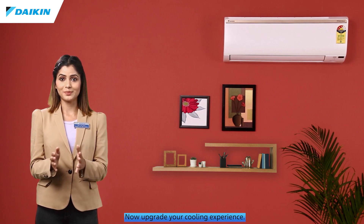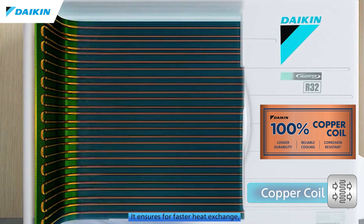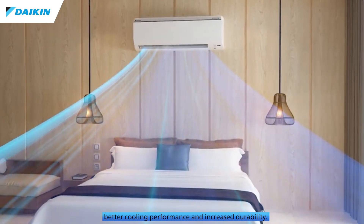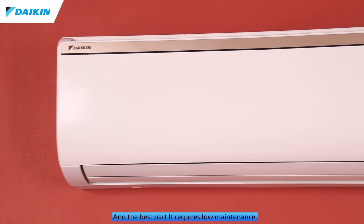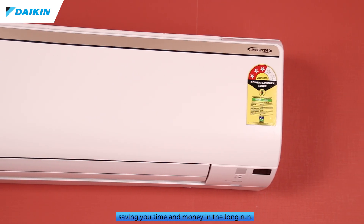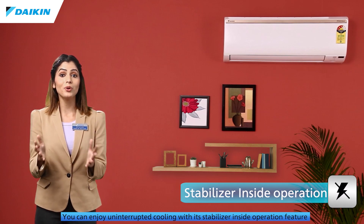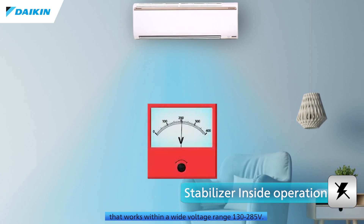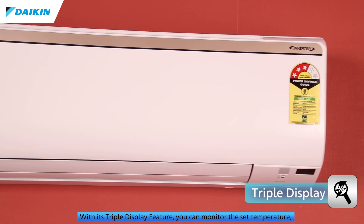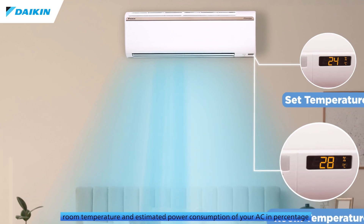Built with an inner grooved copper condenser coil, it ensures faster heat exchange, better cooling performance, and increased durability — and it requires low maintenance, saving you time and money in the long run. You can enjoy uninterrupted cooling with its stabilizer inside operation feature that works within a wide voltage range of 130 to 285 volts.